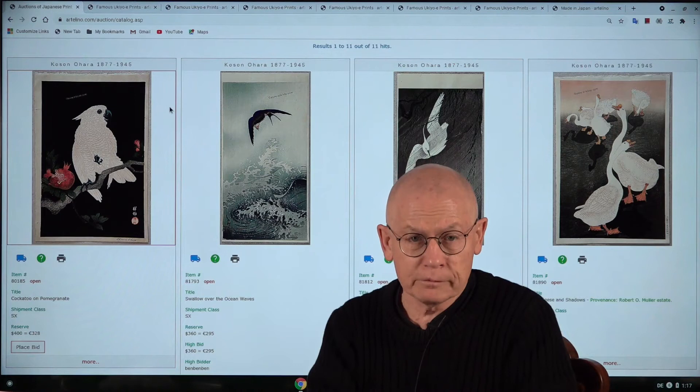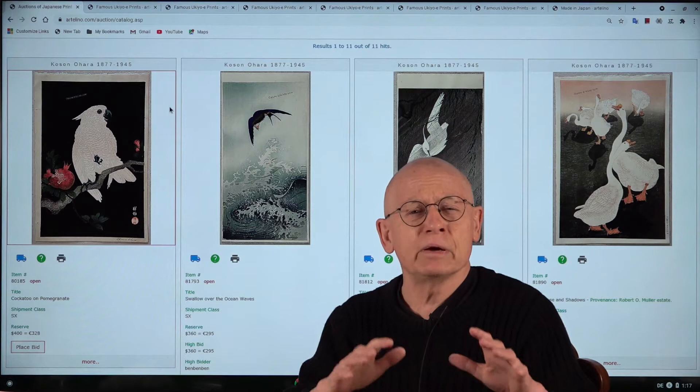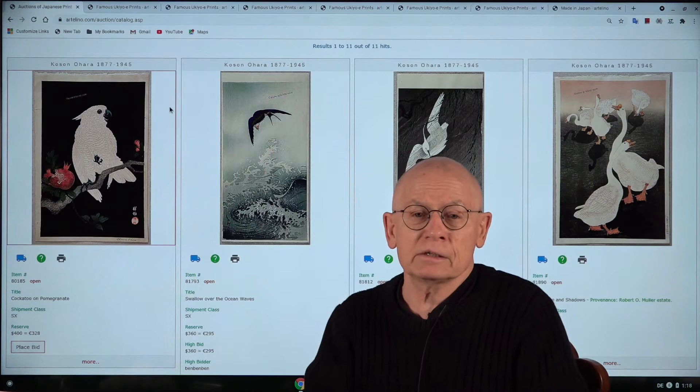But let me first tell you something about the feedback we got for our video from last week. Last week we had an auction about modern Japanese prints, and usually with these so-called picks of the week, we select our stars — the best prints and therefore the most expensive prints. And we got a comment on YouTube, something like: well nice, very nice, but twelve hundred dollars is too much for me.